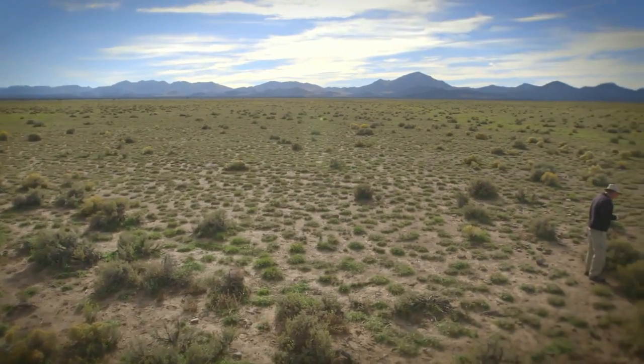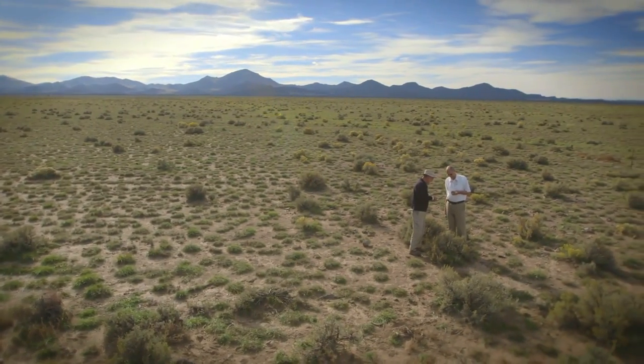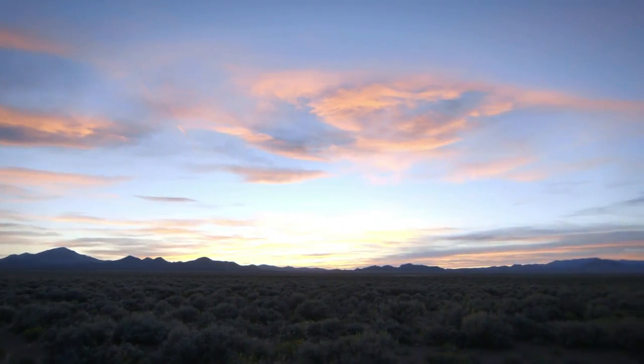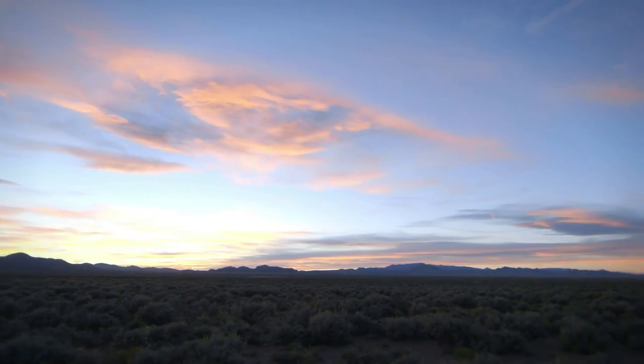If this is one of Earth's largest super volcanoes, do the people in western Utah need to worry about an eruption here as well? The answer is no. The tectonic setting is different. The caldera has been ripped apart. This volcano erupted 30 million years ago and there's no threat of that style of a large super eruption here in western Utah today.